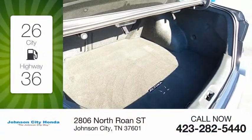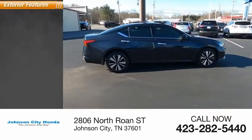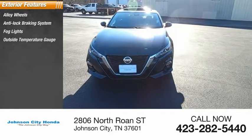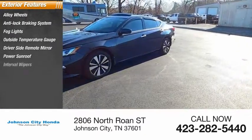This vehicle has less than 25,000 miles. Here are some of this vehicle's great options: alloy wheels, anti-lock braking system, fog lights, outside temperature gauge, driver side remote mirror, power sunroof, and interval wipers.